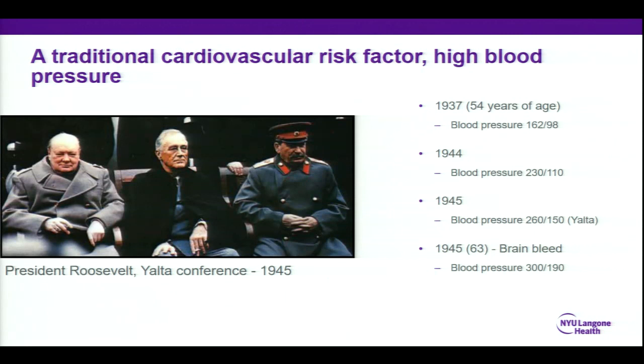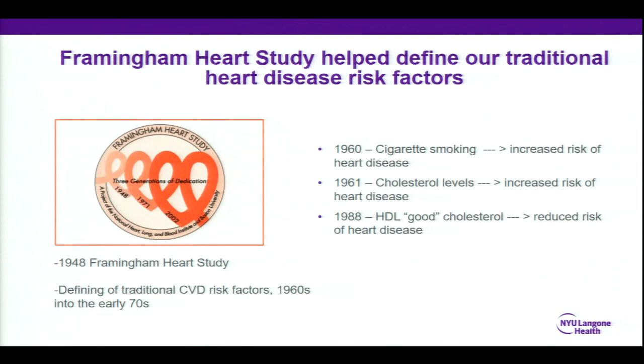There's an interesting discovery of our traditional cardiovascular risk factors. In the 1940s — this is President Roosevelt at the Yalta Conference — we didn't really have a great sense of what heart disease risk factors were. We didn't know how important blood pressure was. President Roosevelt's blood pressure rose throughout the years. In 1944, 230 over 110. Later in 1945, 260 over 150 — that is well above normal. And then President Roosevelt had a brain bleed and passed away with a blood pressure of 300 over 190.